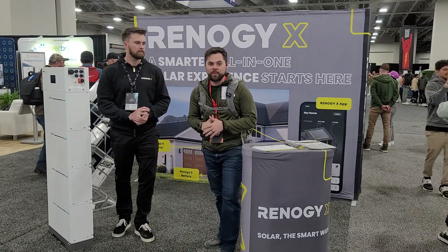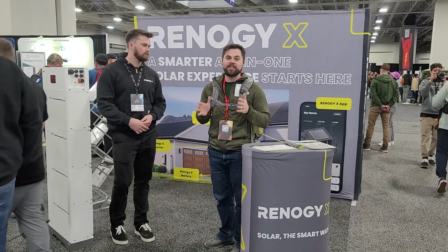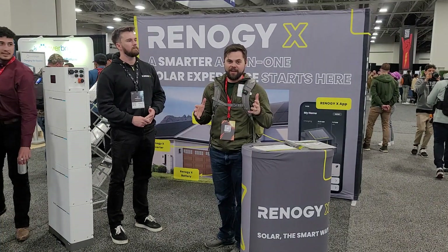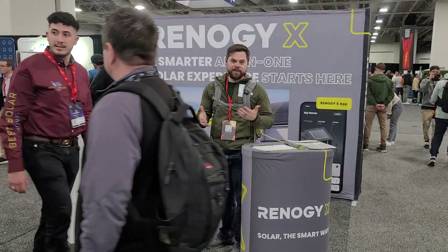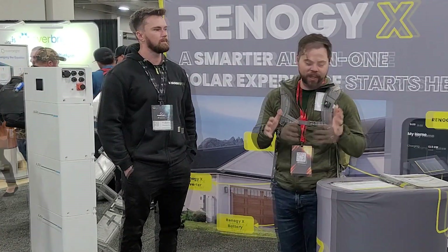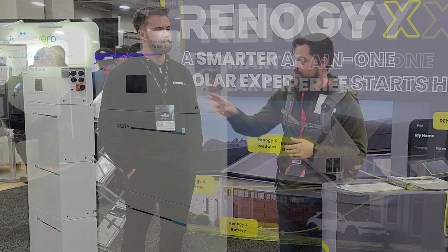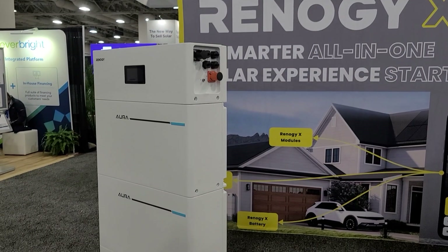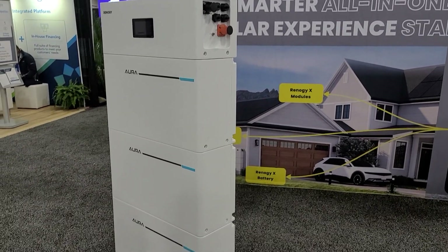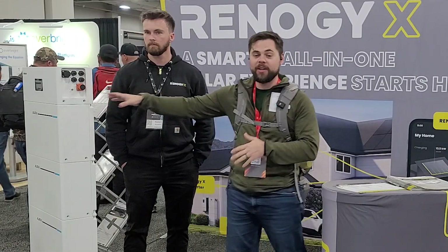I'm at the Renogy booth, but this is a little different — this is Renogy X, a whole new section Renogy is expanding on. Renogy has been in the game a long time: very high quality, very dependable, good pricing. Renogy X is basically their home side of it. They have this Aura, which is basically a grid-tie system. Each one of these sections is a 5 kilowatt-hour lithium iron phosphate battery, and you've got a charge controller up here.